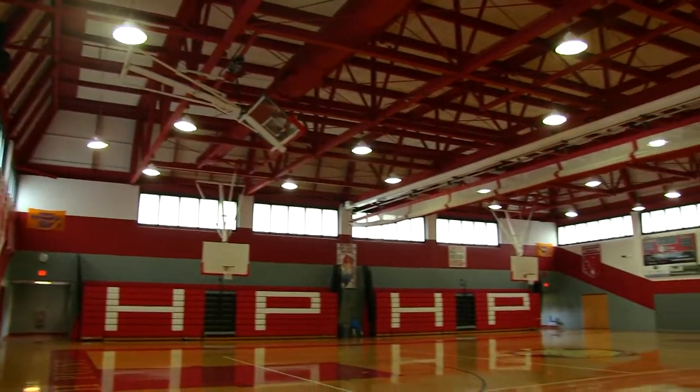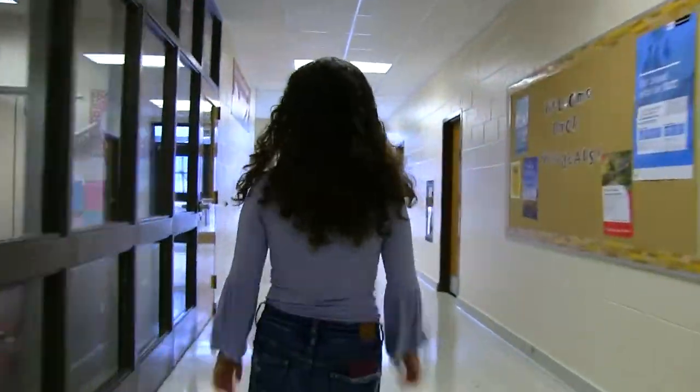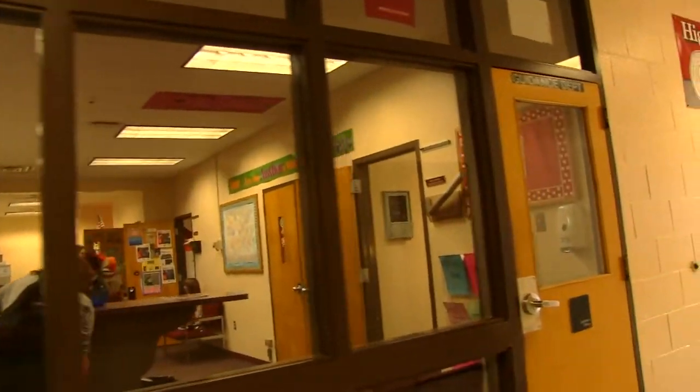Here is the main gym, referred to as the east gym. Most of your gym classes will be held here, as well as some assemblies. You can also play lots of games here during your lunch.